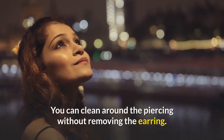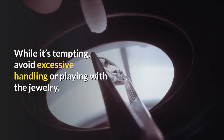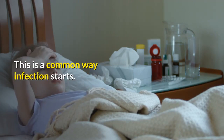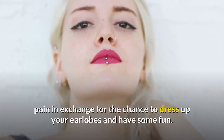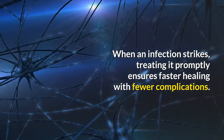You can clean around the piercing without removing the earring. While it's tempting, avoid excessive handling or playing with the jewelry, as this is a common way infection starts. Getting your ears pierced should involve a few moments of pain in exchange for the chance to dress up your earlobes and have some fun. When an infection strikes, treating it promptly ensures faster healing with fewer complications.